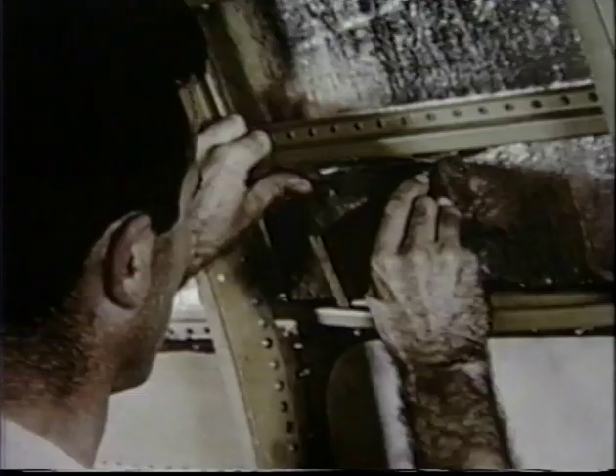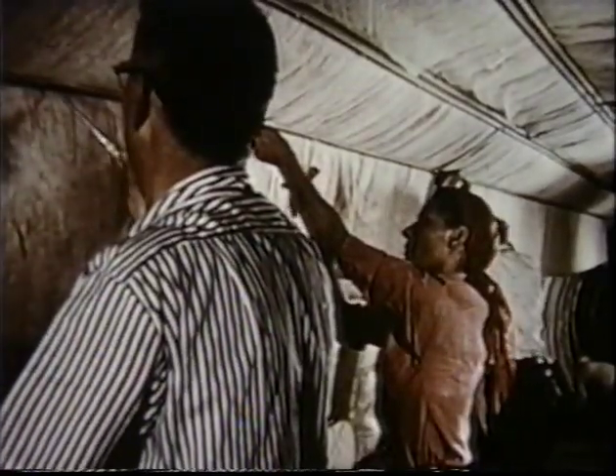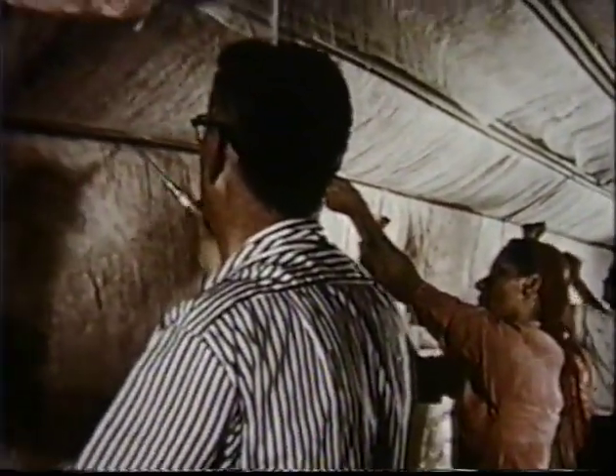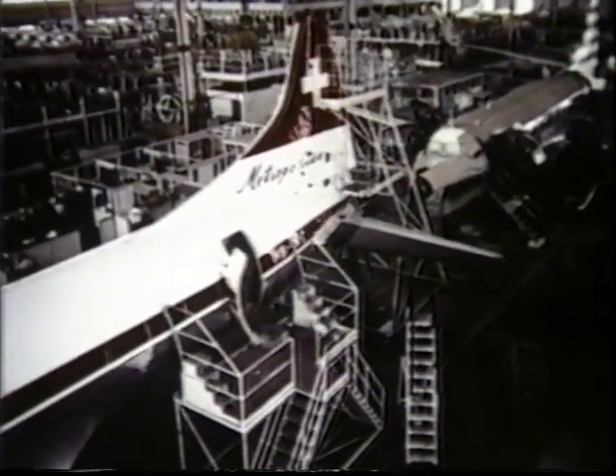First, the interior of the passenger cabin is covered with sound-damping foil. Next, thick acoustical blankets are added to reduce noise and vibration to a minimum. These airplanes are manufactured under the watchful eyes of skilled craftsmen on a modern production line.